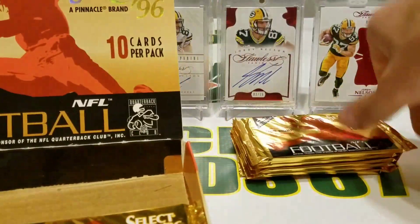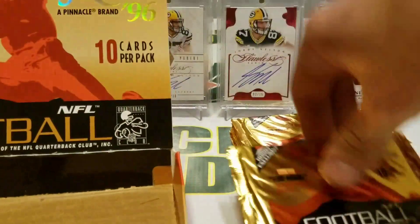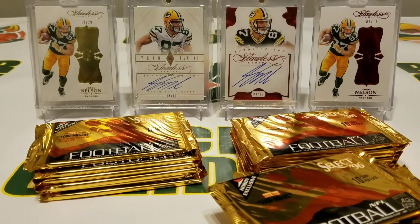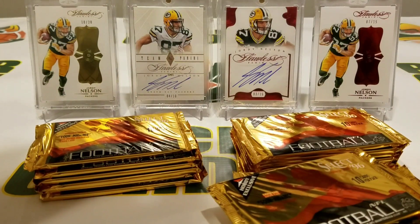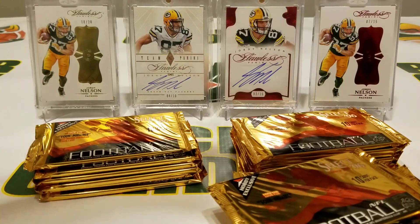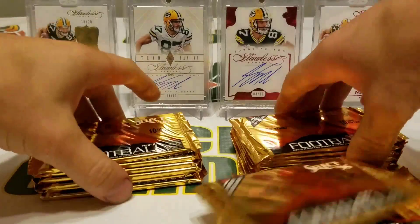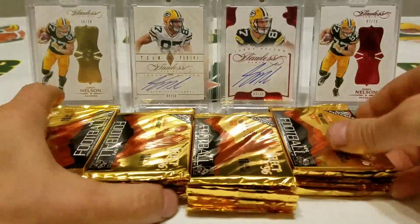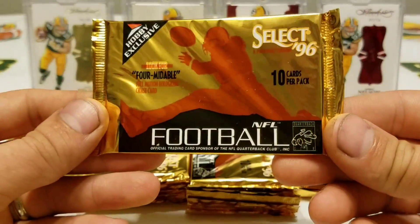Let's get all the packs out of here. We got 10 cards per pack. I don't know how many packs are in here — somebody can count them as we go along, but I'm assuming probably 24. All right, let's start ripping this stuff and see what happens — 1996 Pinnacle Select.